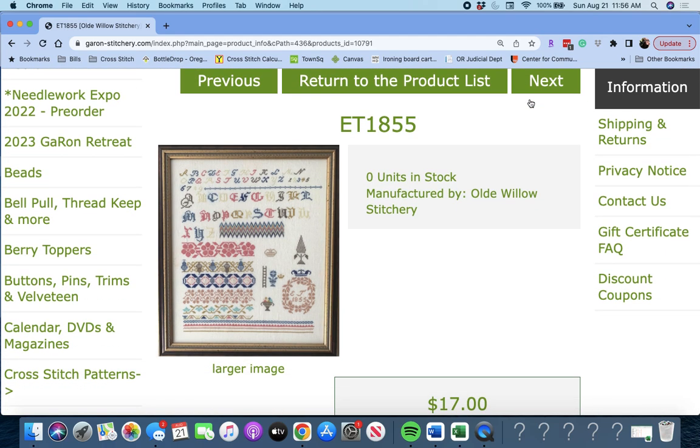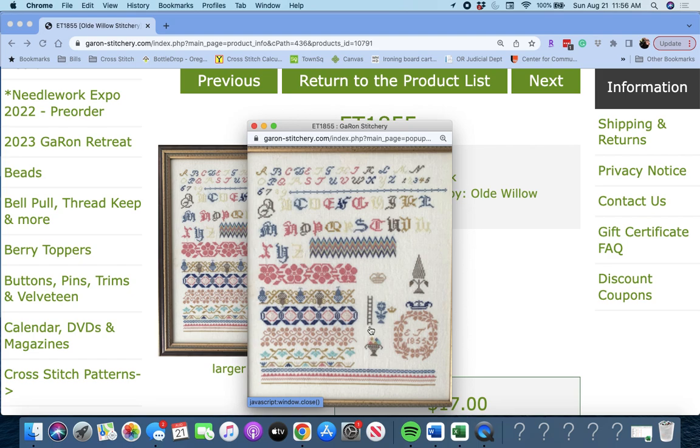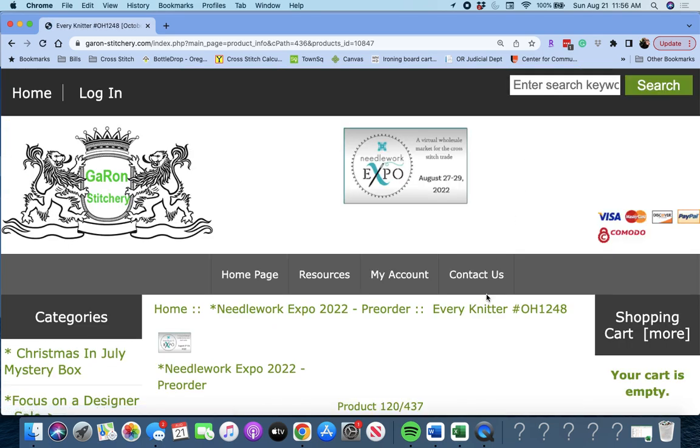Next up is 'ET 1855' by Old Willow Stitchery. Look at these beautiful colors — you can see here ET 1855. Beautiful reproduction samplers, these are. Love the colors in that one.